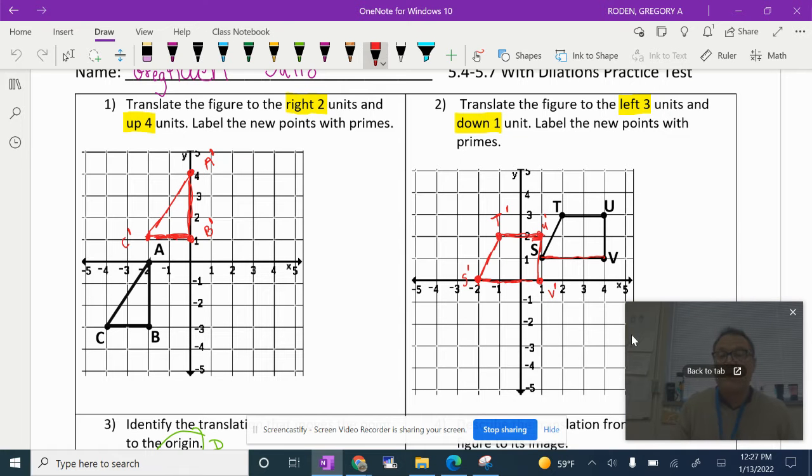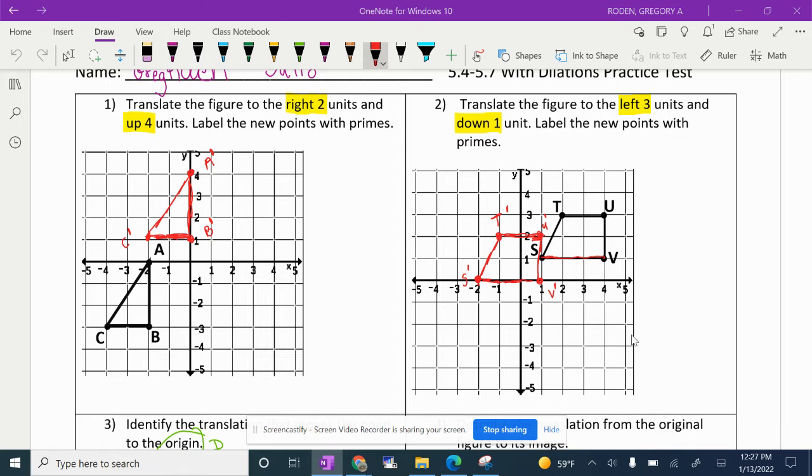If you could get your packet out — I'm going to get rid of my little picture here. So what did we do yesterday? We had the original, which is this black figure, and we translated the original two to the right and four up. Each one of these points got translated two to the right and four up. So A goes to A prime, B goes to B prime, and C goes to C prime. All we did is slide this triangle two to the right and four up to get that triangle.